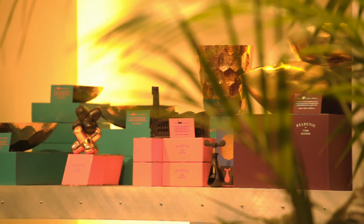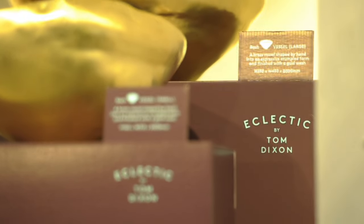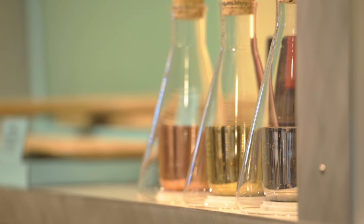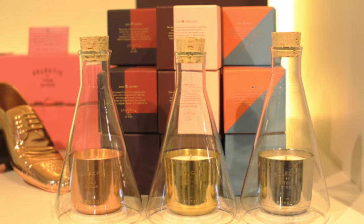A whole series of fantastic products that Tom has put into a new brand called Eclective. For our clients it's something different — it's Tom Dixon's uniqueness as far as his design is concerned, and it's branded Tom Dixon.